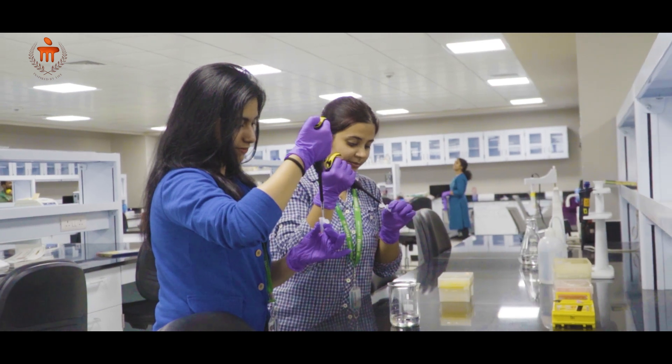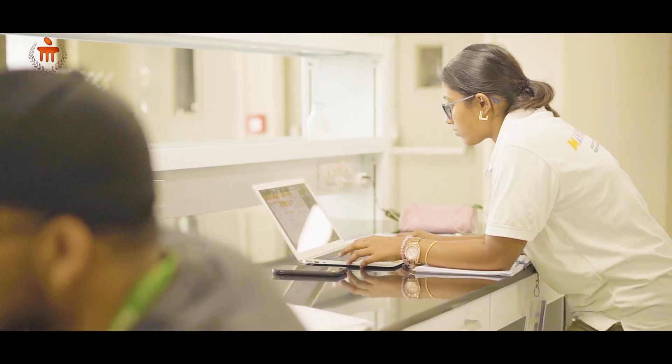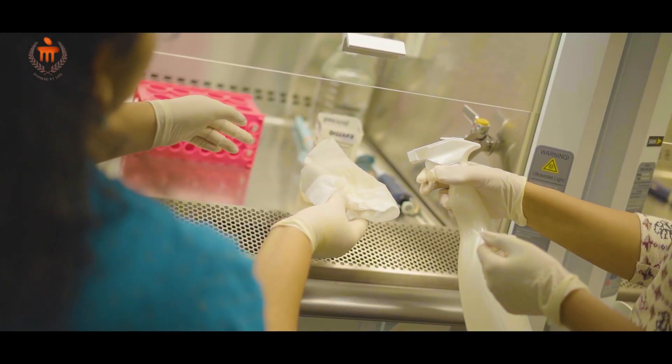Western blot, RNA isolation. Downstairs we have the culture lab and tissue engineering lab where we do 3D bioprinting. All the labs are very advanced and I'm so happy to be a part of this college. I would totally recommend it to future aspiring scientists and researchers.